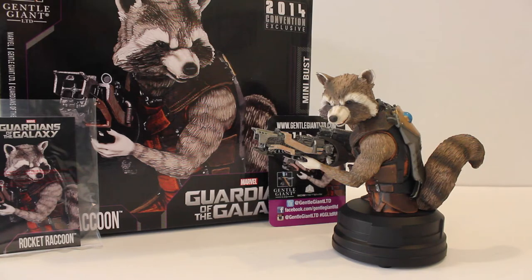Rocket is a pretty small character in the Marvel Universe, and this mini bust is approximately a 1/6 scale size, so he comes out to about a 5 or 6 inch height. If anyone has the Yoda mini busts, either the 3D Yoda from WonderCon or the Empire Strikes Back Yoda, Yoda's mini bust is actually a little bit smaller than Rocket Raccoon, so he is a fairly decent-sized figure and a pretty good-sized character in the Guardians lineup.